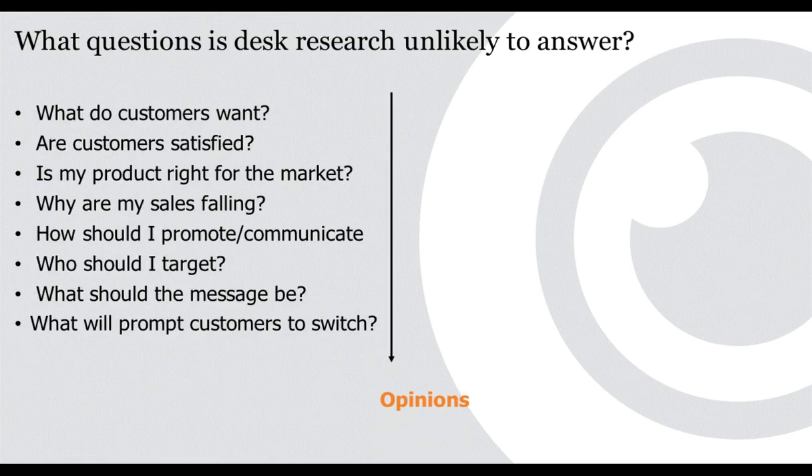What desk research is less good for is attitudes and opinions. Questions like how to launch a new product, how customers will react to your proposition, why business is falling away, what customers really want, are they satisfied with supply, how to reach them — these are better answered by your customers directly through primary research. Differentiate between what desk research can and cannot do: attitudes and opinions need primary research, but facts about the market, who is who, what is available, and market direction are where desk research excels.